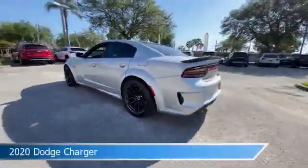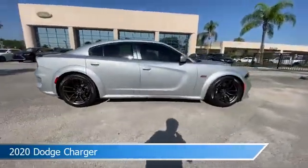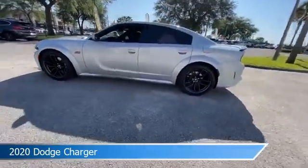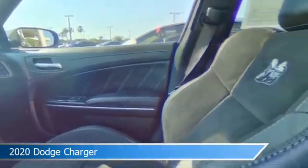Take a look at this 2020 Dodge Charger, equipped with an automatic transmission in triple nickel clear coat. This car comes with some great features including adaptive cruise control, blind spot monitor, alloy wheels, Android Auto and more. Come in and check it out today.